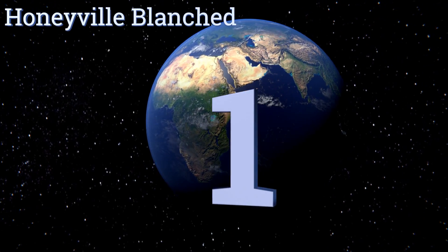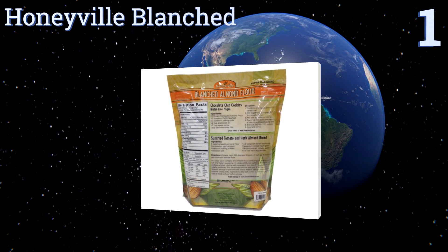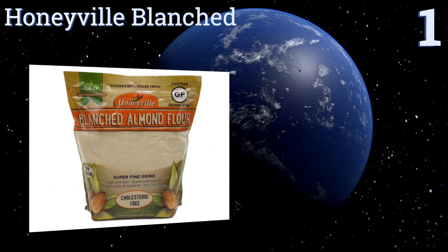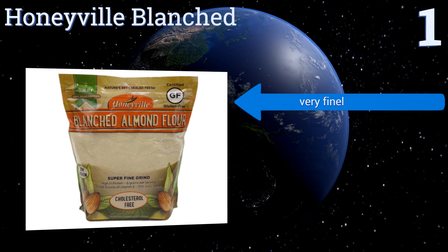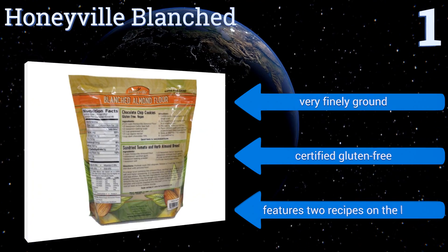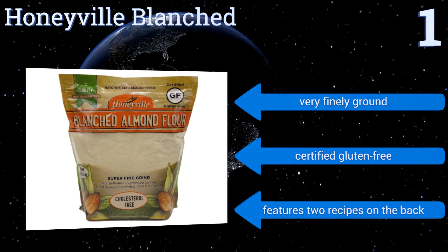Taking the top spot on our list, for those who are on a high-protein diet, Honey Ville Blanched is a top choice. It can easily replace carb-laden processed foods with homemade ones that still provide a satisfying feeling, so you can eat many of your favorite desserts without ruining your diet. It's very finely ground, certified gluten-free, and features two recipes on the back.